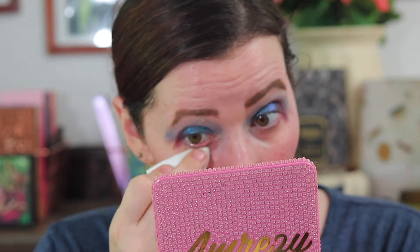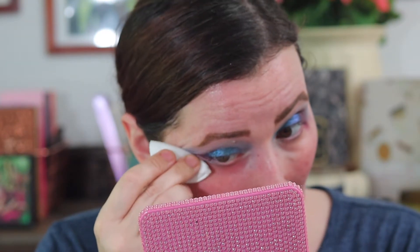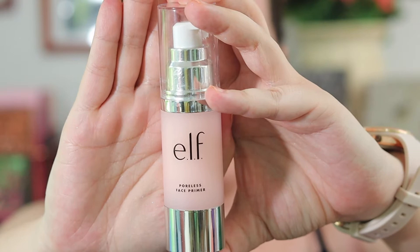I'm going to take a cotton wrap and use a little silk with some micellar water and just clean up any of my edges. I had to take off my shirt — I was sweating off my eyebrows. I'm taking the ELF Poreless Face Primer and dotting that on my face and blending it in.